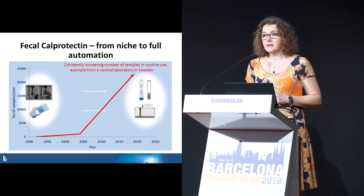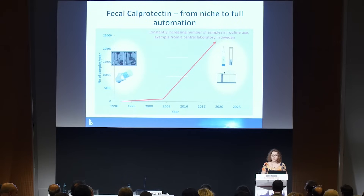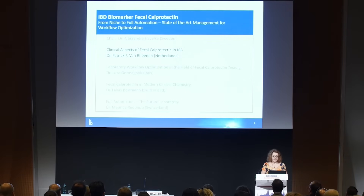There is a need for improvement and optimization of both the pre-analytical and analytical phase. Today you will hear about three solutions on workflow optimization from three different labs, but we will start with clinical aspects.